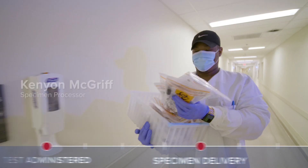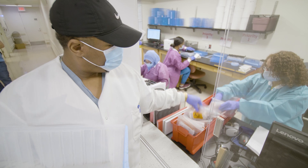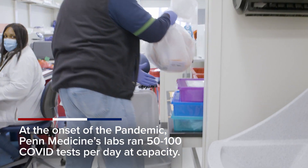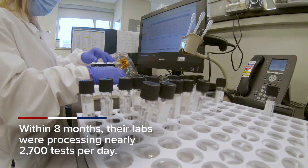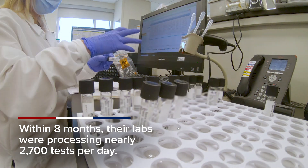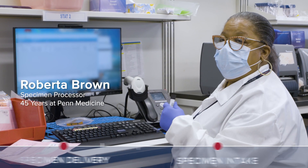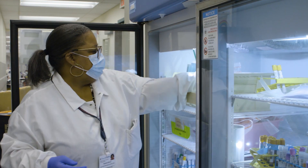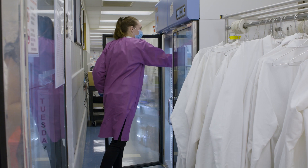I work in central receiving, and this is the laboratory where we get all different kinds of specimens, including COVID-19. Specimens come in, and my job is to scan it to receive it in. Once I receive it, it lets the department know. I will take the specimen, put them in a bag, and stick it in the refrigerator. The next step after that is they come and pick them up and actually run the test.